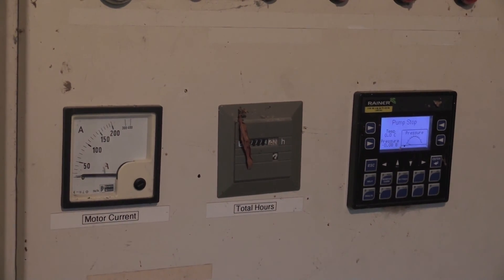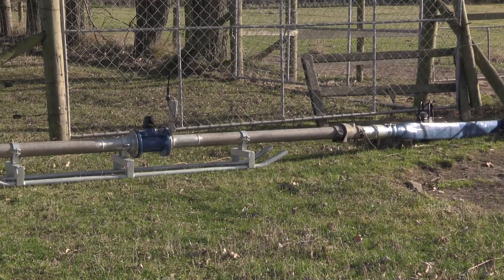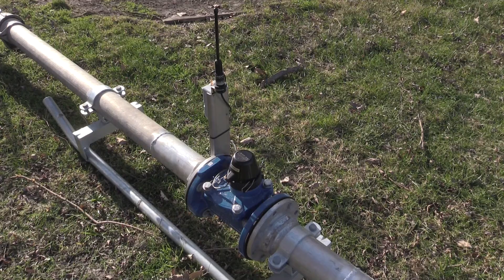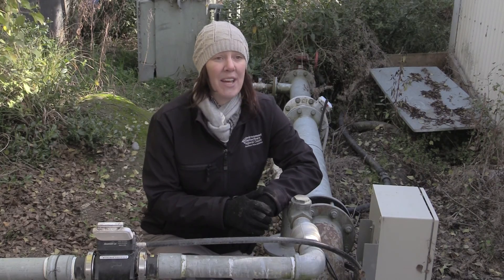If you get a data logger installed, it's going to take a pulse stamp — basically a reading every 15 minutes of how much water is going through that pipe. So it's a lot more accurate. The data gets sent through to us pretty much in real time, straight away.